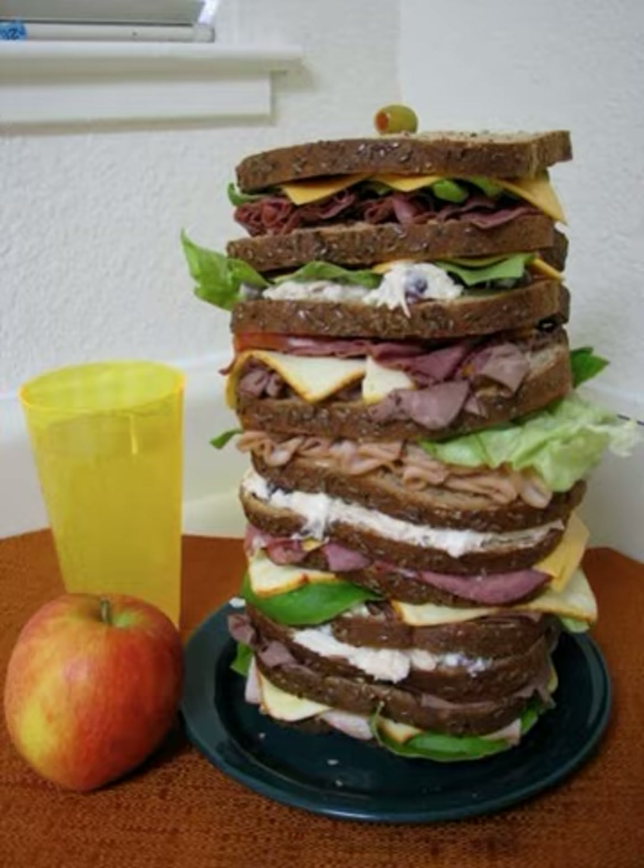A Dagwood diner, spelled Dagwood, operated in Ann Arbor, Michigan until 1971. Dagwood's Sandwiches et Salades is a Montreal submarine sandwich chain established in 1989.